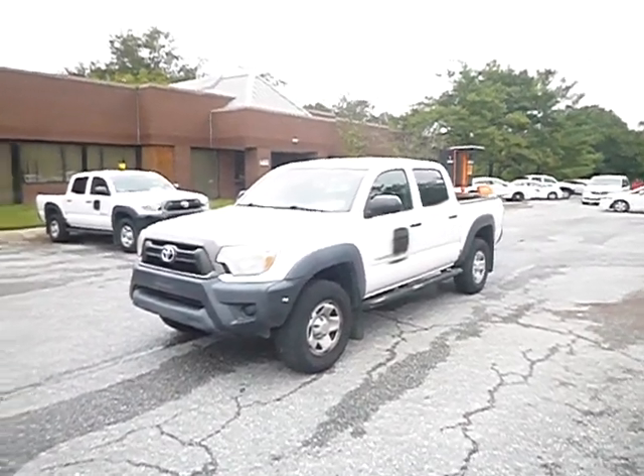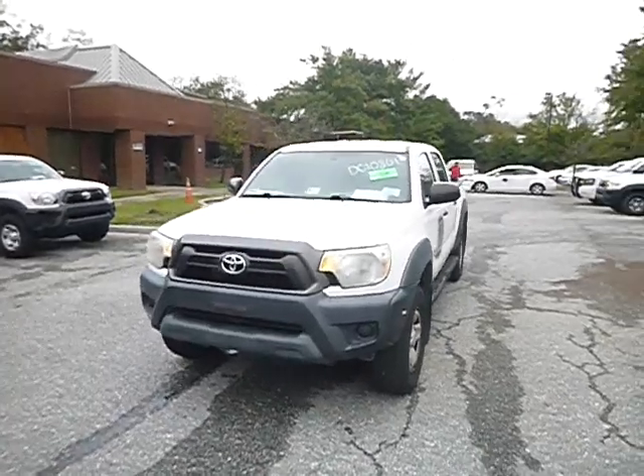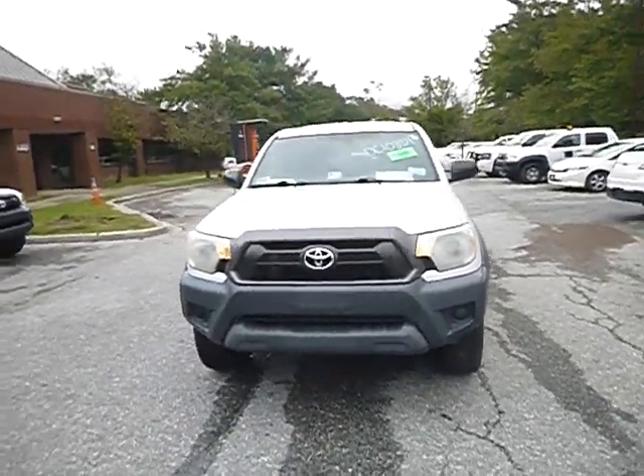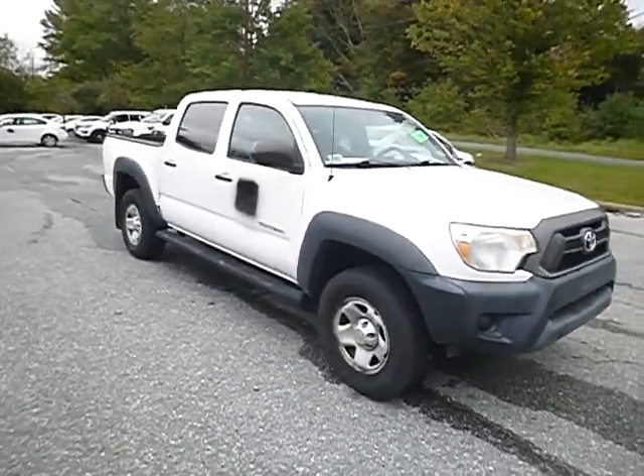Good morning everyone. This is lot number 43238. This is a 2015 Toyota Tacoma. True mechanical conditions of the vehicle is unknown.